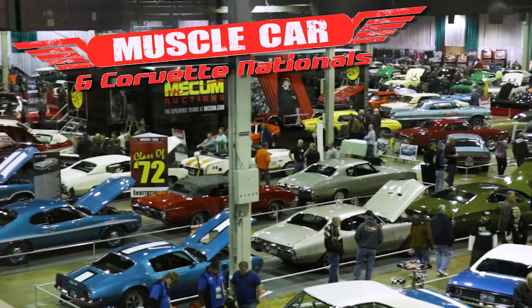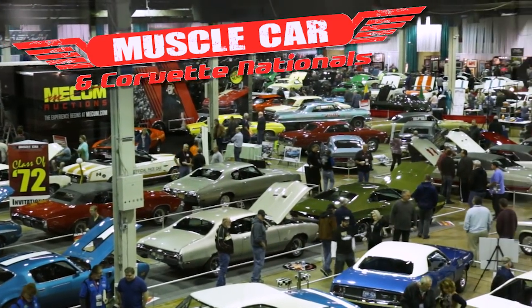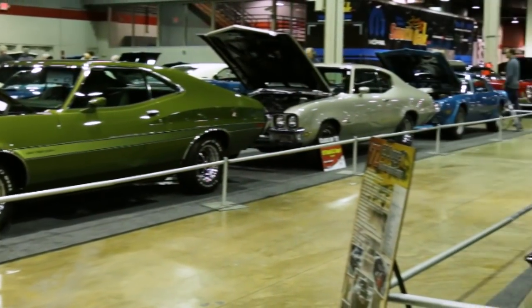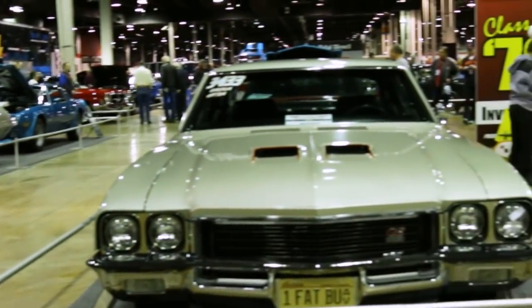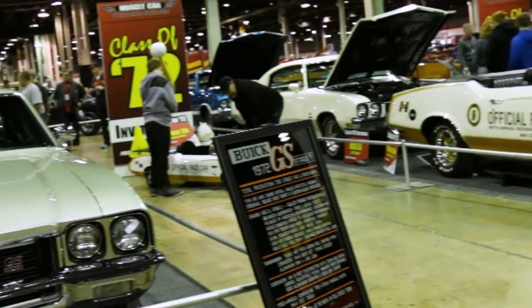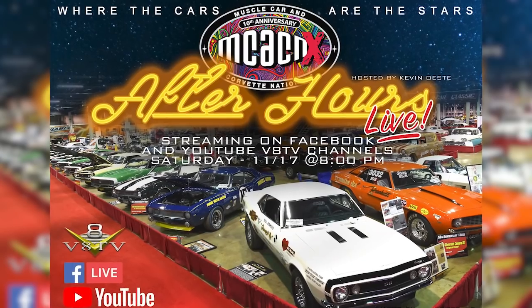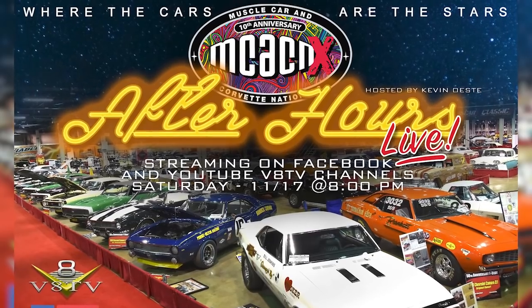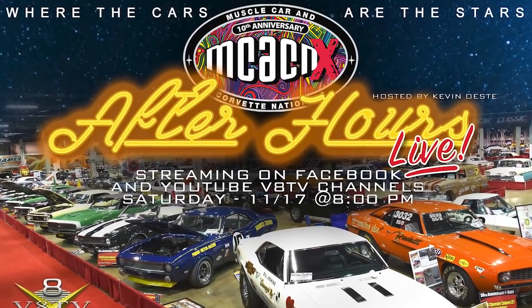Hey everyone, Kevin Osti from VATV with our Friday promo for McHacken Week. That's right, it's the Muscle Car and Corvette Nationals Week, and we are super excited because the Muscle Car and Corvette Nationals show opens tomorrow, Saturday, November 17th. We hope you can come out and see the show in person, but if you can't, don't forget we are hosting the McHacken After Hours Live streaming broadcast starting at 8pm on Saturday, November 17th.